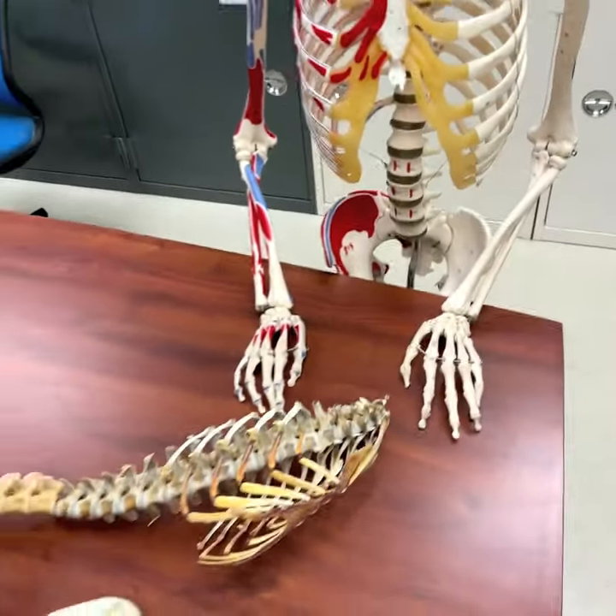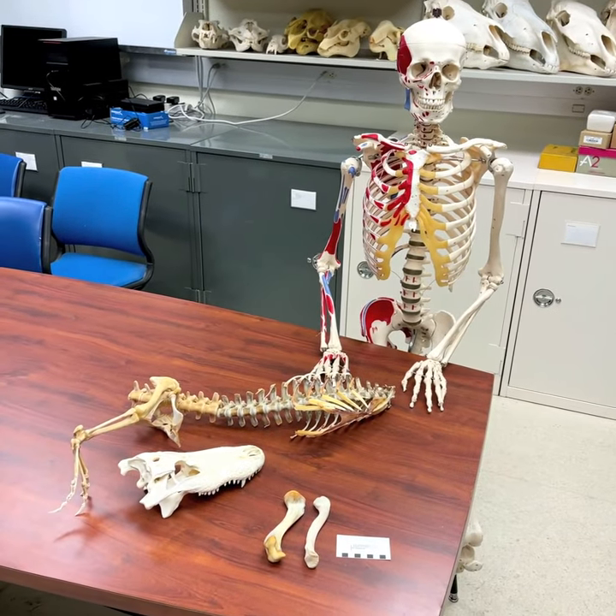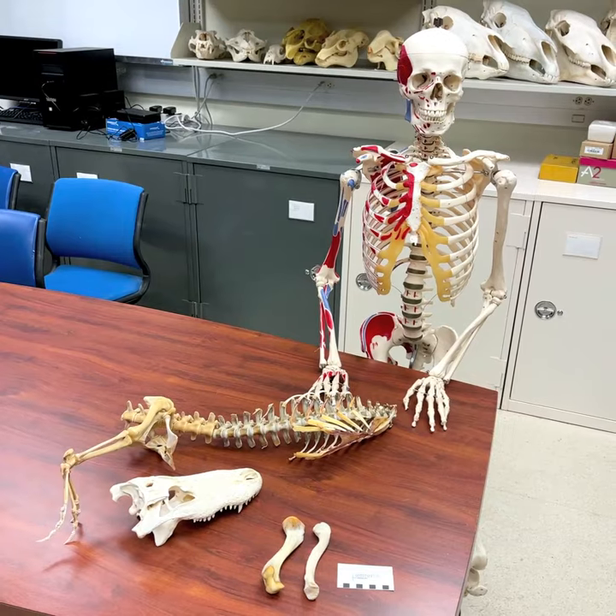And so we have to be a little careful about superficial similarity. Well, that was today's Rather Random Act of Anatomy. Thanks for watching.